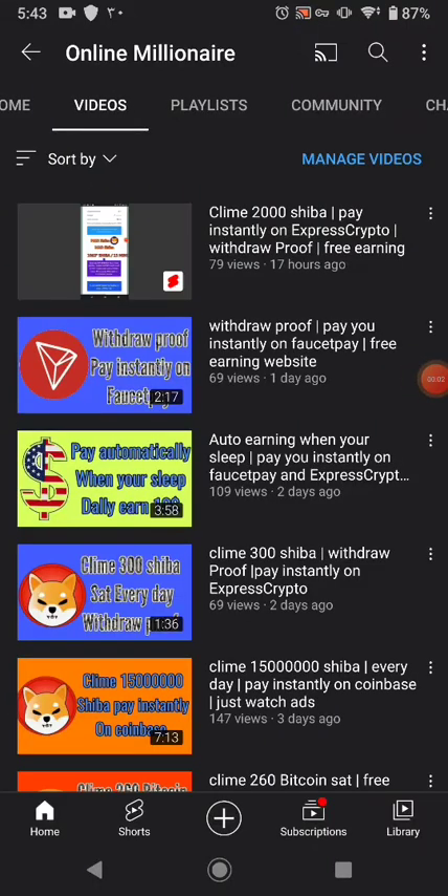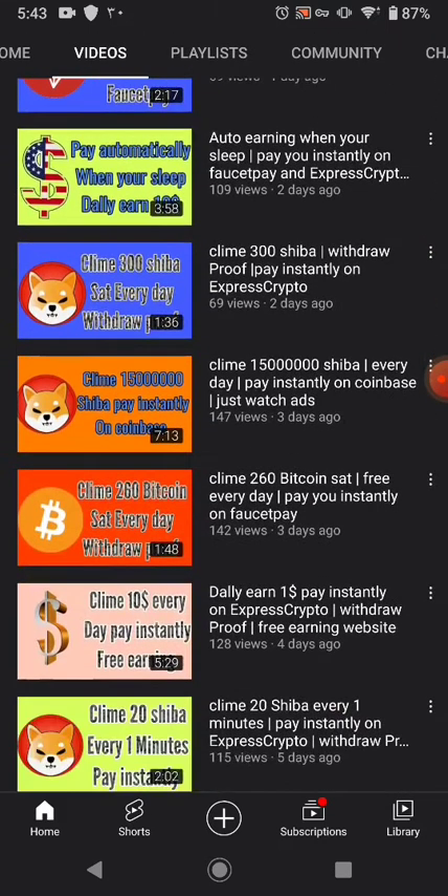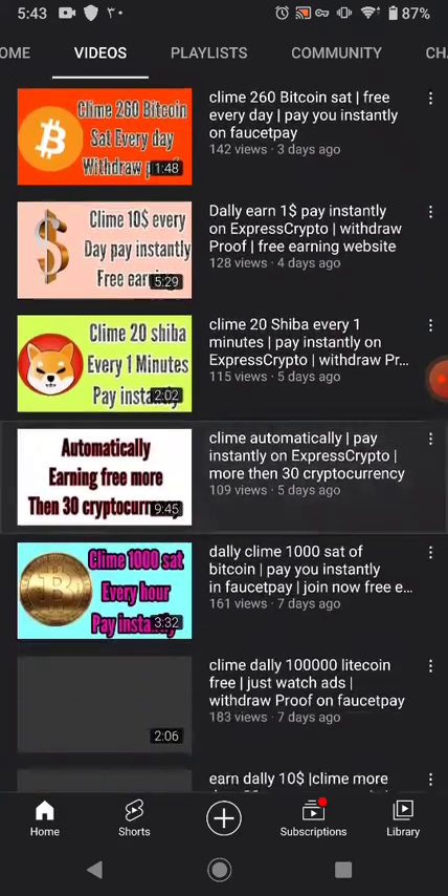Hello guys, welcome back. In this tutorial today I'm going to share with you another faucet website where you can claim your free cryptocurrency. If you like my videos, please subscribe and watch my other videos.